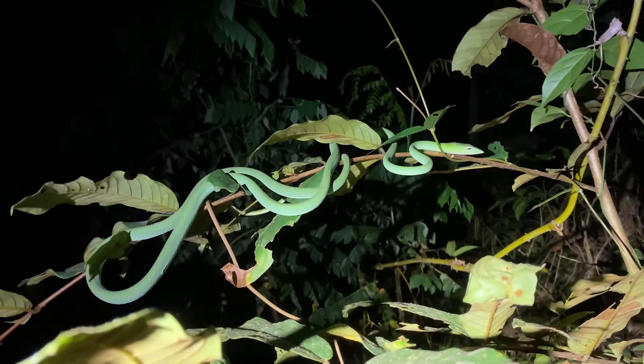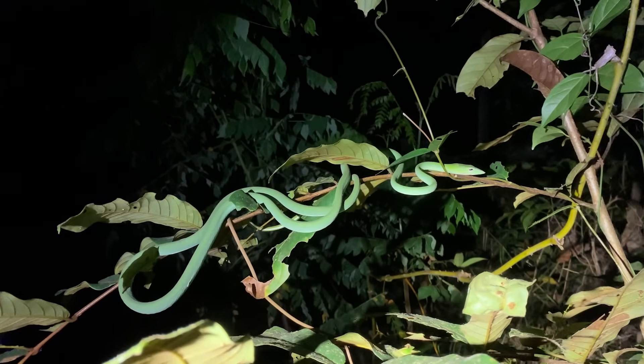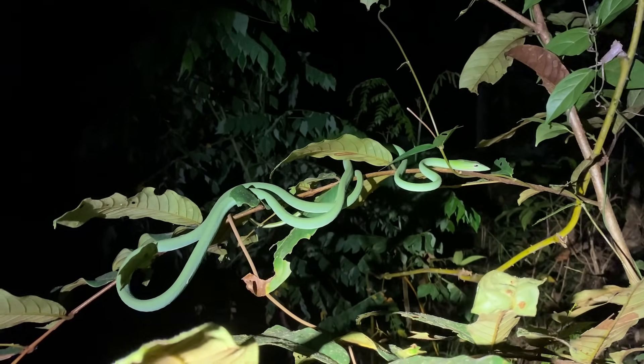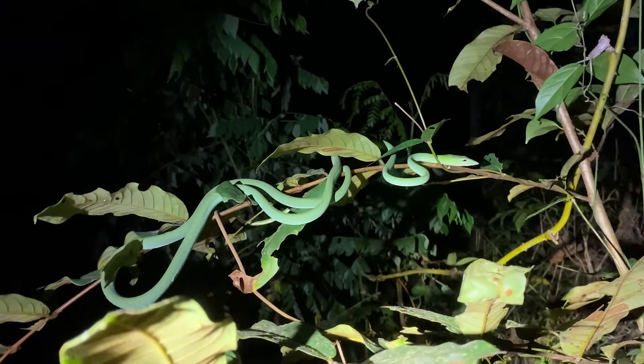This is the very neon-coloured one. I'll ask the guys if they want to see it but I left them back at the car to do some more searching. Second species of the night — another vine snake. But we're going to keep searching, don't worry, there could be more to come.